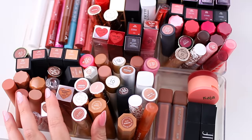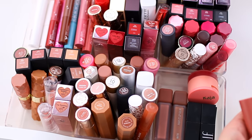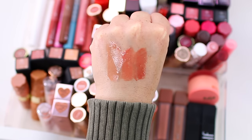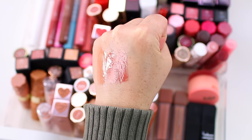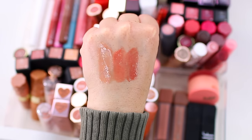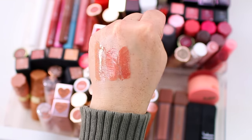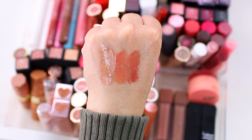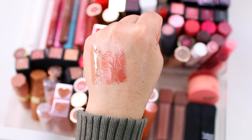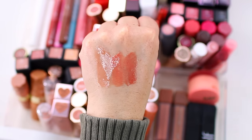Let me go through and take out some products I know I'm not going to declutter. I'm definitely not decluttering my Makeup by Mario Moisture Glow Plumping Lip Serum — it's a very melty, super glossy formula. I have them in the shades Nude Glow, Apricot Glow, and Bronze Glow. I also have Mocha Glow, but that one might be with my lip glosses. I love these because they're very glossy and feel really smooth and nice, so I'm definitely hanging on to these.